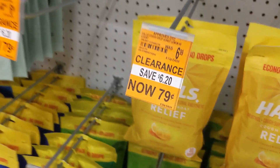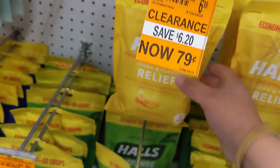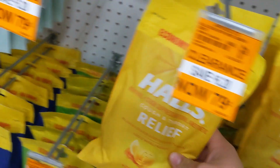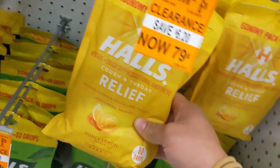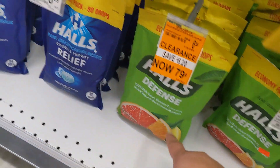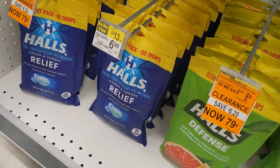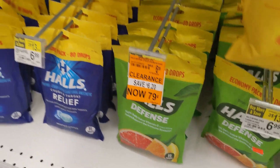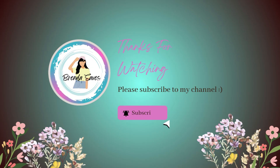Guys, they have Halls here for seventy-nine cents and they have them in the 80-pack economy pack — the honey one and the menthol.